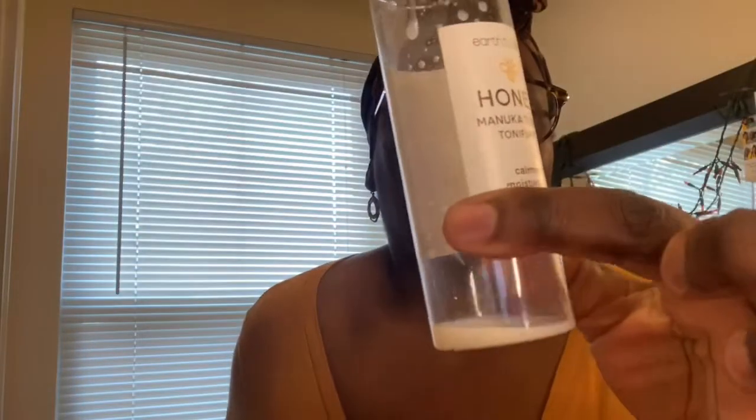For my toning step, I've been using Earth to Skin Honey Manuka Toner, a brand you can find at Walmart. It's a surprisingly affordable product that actually works, with mostly organic ingredients. Honey is a humectant — it adds moisture to your skin, though it might be a little heavy for those with oily skin. They also have a tea tree, super fruits, and super greens line. It's very milky in texture — I added a little water towards the end to stretch it, and I'm going to get more of this.